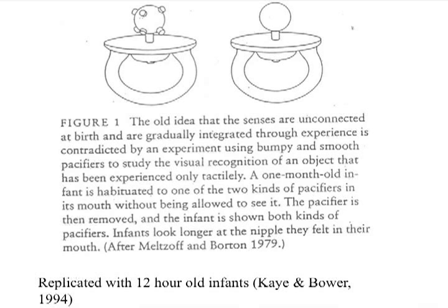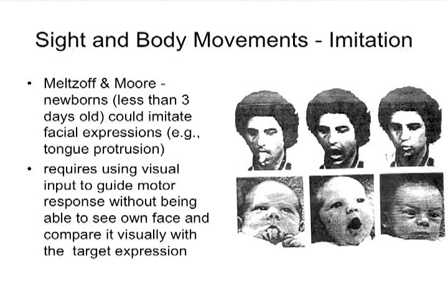Sight and body movements — imitation: if you've been around a young infant and stick your tongue out, they'll also stick their tongue out. This imitation ability comes online really early — less than three days old. It requires a lot: they have to see somebody sticking out their tongue, form their own tongue, stick it out, and compare it visually. It's quite an astounding ability so young.